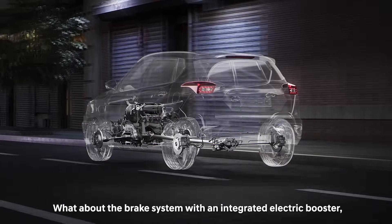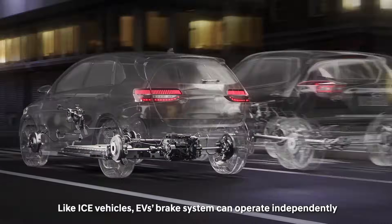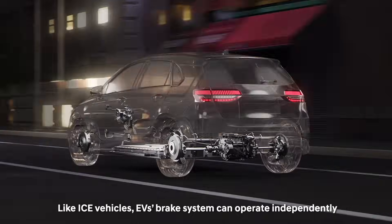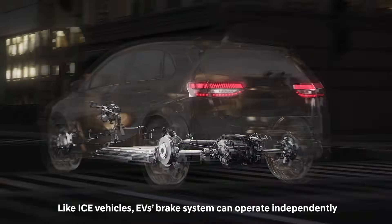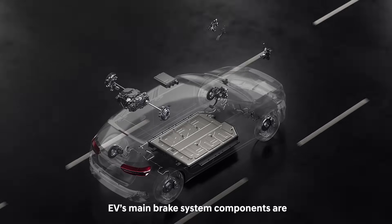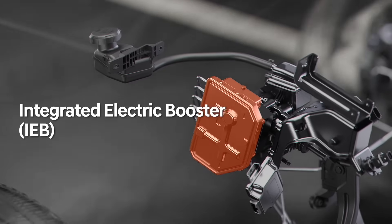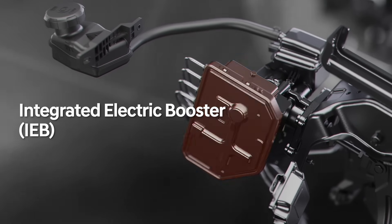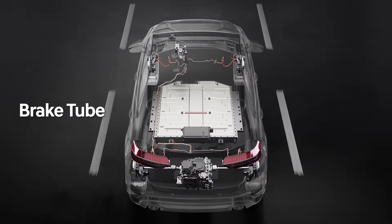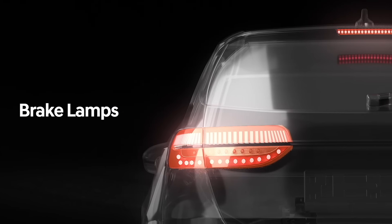What about the brake system with an integrated electric booster commonly used in an electric vehicle? Like ICE vehicles, EV's brake system can operate independently, separately from the drive and electronic systems. EV's main brake system components are brake pedal, integrated electric booster, brake tube, brake disc, and calipers, and brake lamps.